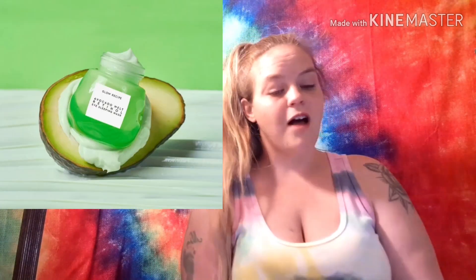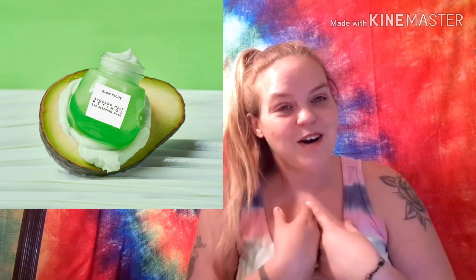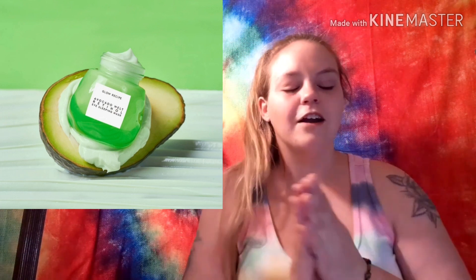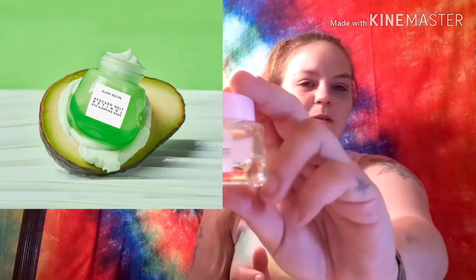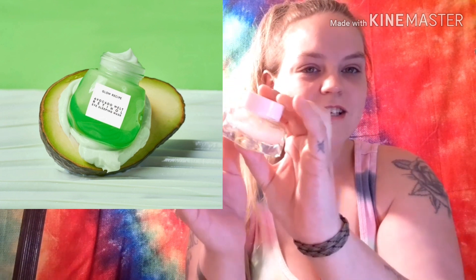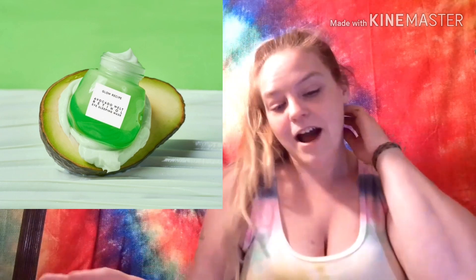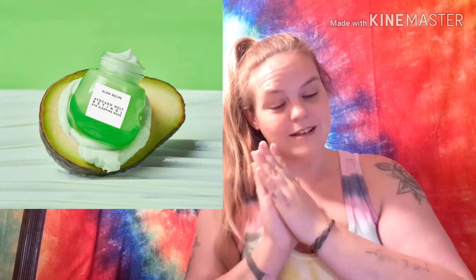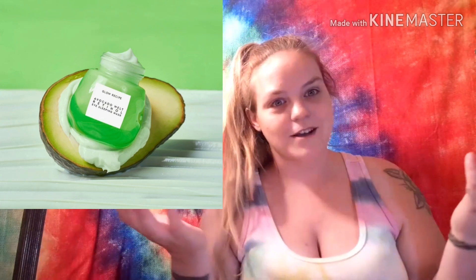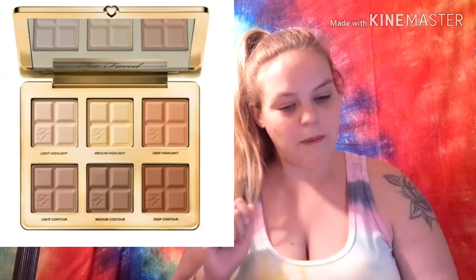Now let's hop into the June Premium Box. Spoiler number one is the Glow Recipe Watermelon Sleeping Mask, valued at $42 for 15ml. The packaging is to die for — I have it right here and it just looks so luxurious with these little divots. It's not uniform at all, it looks so cute. They also have the Pineapple Serum and the Avocado Melt Eye Sleeping Mask — absolutely beautiful packaging and I'm a total sucker for it.